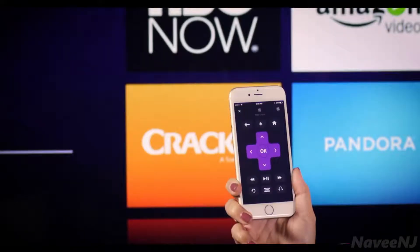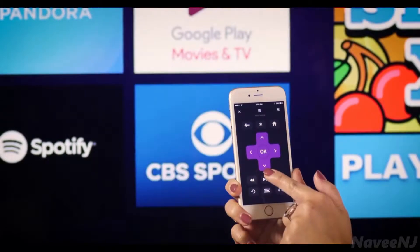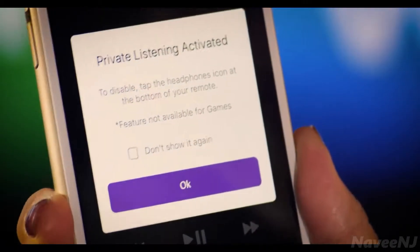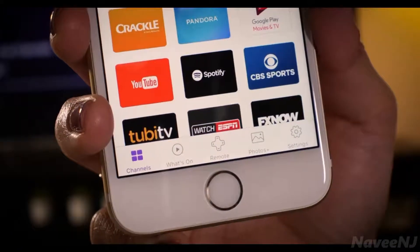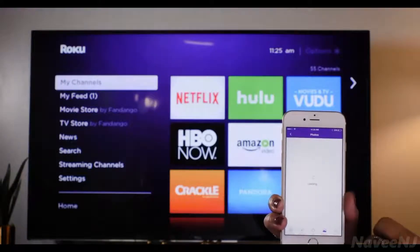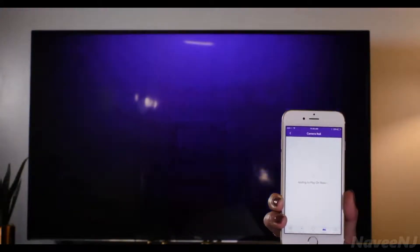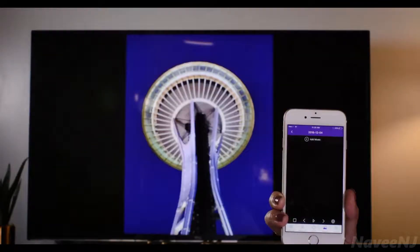The handy mobile remote makes it easy to control your Roku streaming device from your phone or tablet. The private listening feature lets you listen without disturbing others. Tap the photos tab to view personal photos and movies, or listen to music from your phone on your TV. You and your friends can even share your photos and videos at the same time.